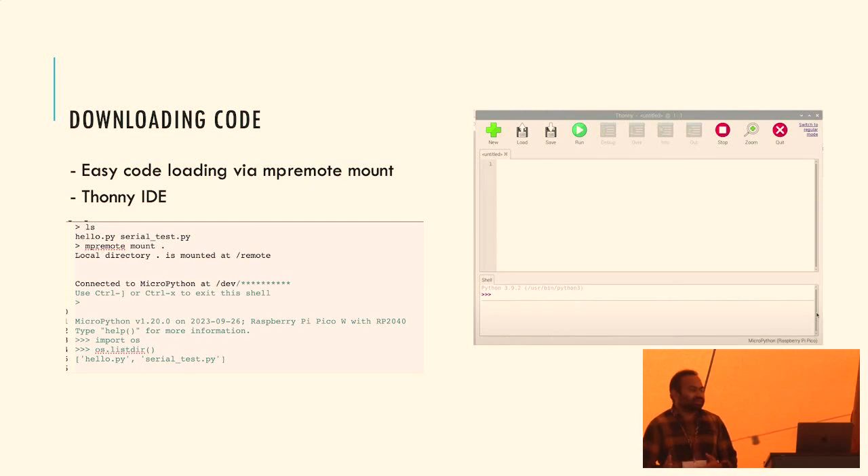Downloading code is also pretty easy. MicroPython-compatible microcontrollers support a file system. You can use any editor, write your Python code, and when you connect the MicroPython board it gets enumerated as a USB drive. You just dump your files onto the flash file system. There's also a CLI with a command for remote mounting, so the files magically show up on the microcontroller - no complicated flash writing or specific tools needed, just like connecting a USB drive.